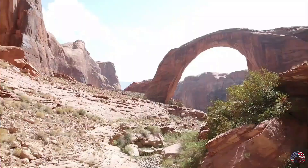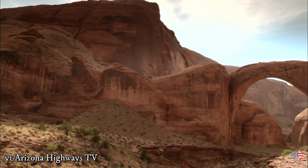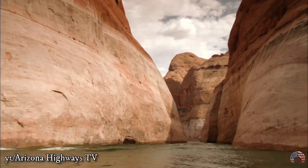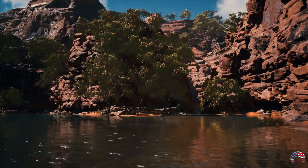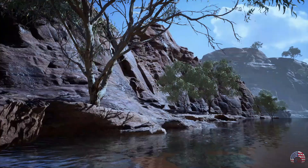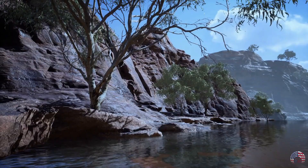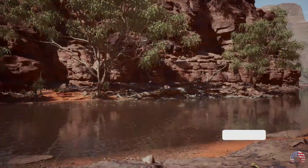The best way to experience Rainbow Bridge is to take a boat tour — it is one of the most jaw-dropping rock arches in the world and is best accessed by boat. There are other similar formations around the world, but how many of them are suspended above a sparkling expanse of water? Don't miss Lake Powell if you're ever in the area.